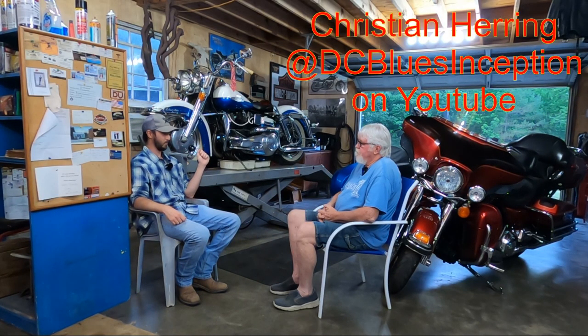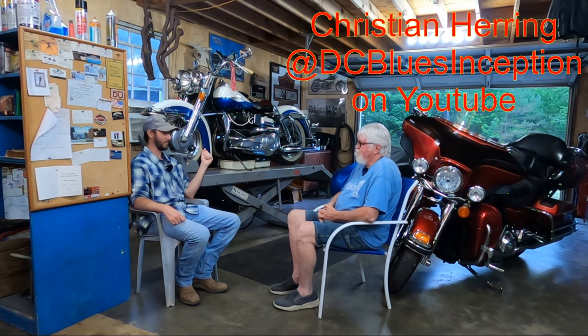How about we get to hearing these two beautiful bikes roaring? Let's get them cranked up. Sure, we'll be right back.